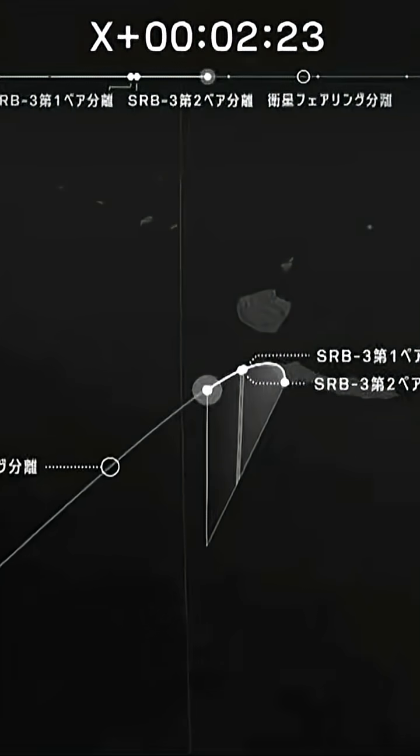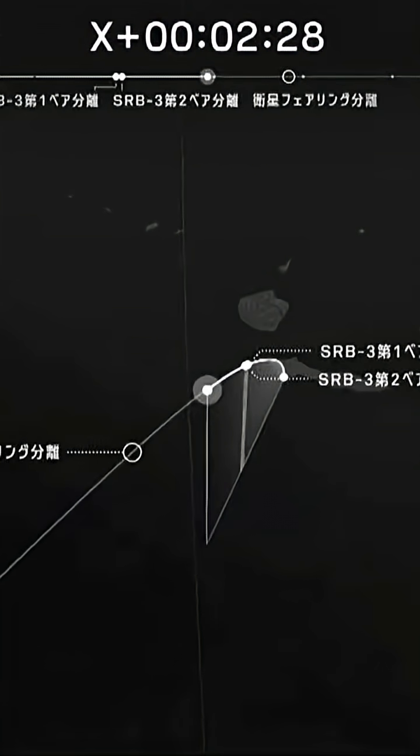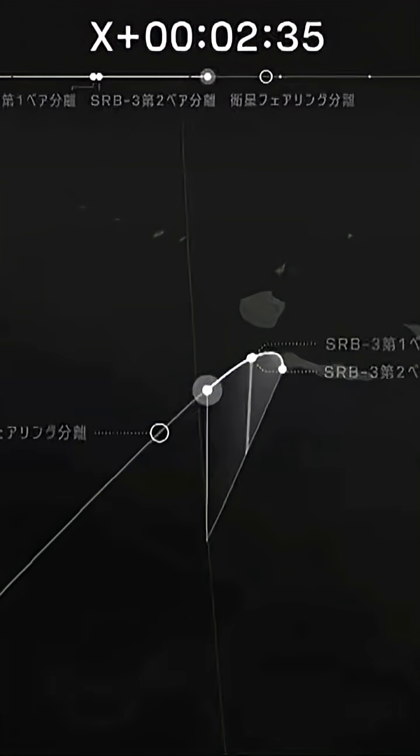SRB separation is confirmed. Next up, the jettisoning of the payload fairing. This is a plot board at the launch control center in Tanegashima, showing the trajectory of the H-3 rocket. Two minutes, 35 seconds into the flight.